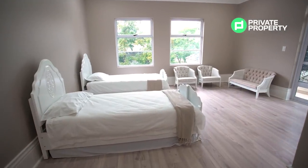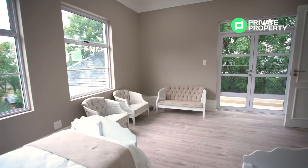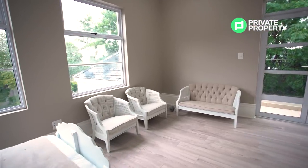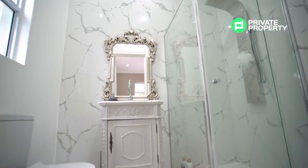Our third upstairs bedroom is perfectly situated to take advantage of the light, even during a rainy day like this, and offers stunning views of the sand and skyline off of its rear balcony. Another ensuite bathroom complements the package.